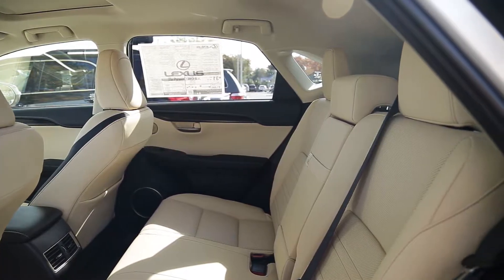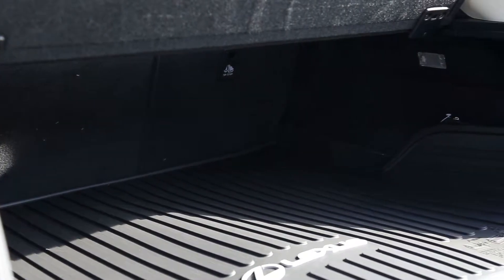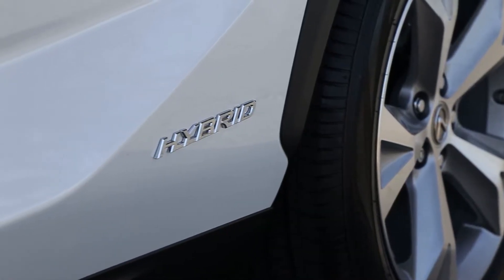A reclining rear seat with a 60-40 split helps you make the most of the cargo area, where you'll find an auto-retracting cover for safekeeping of your belongings.